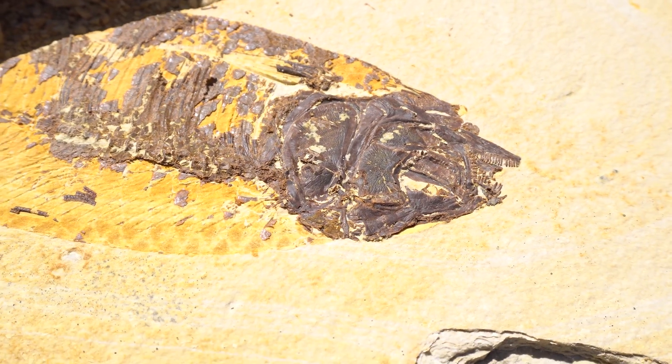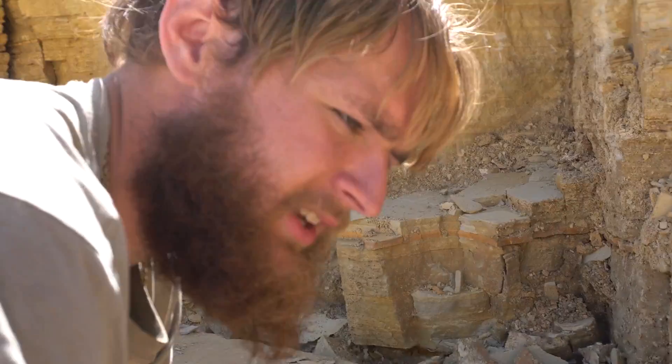Wow, that is really cool. Again, another nice positive and negative. It's day three that we're gonna be digging here in Kemmerer, Wyoming in the Green River Formation.